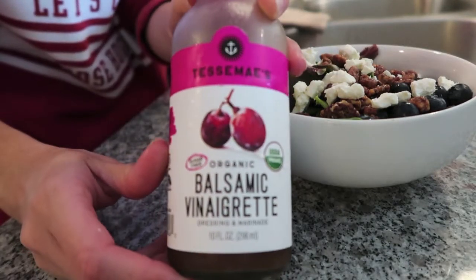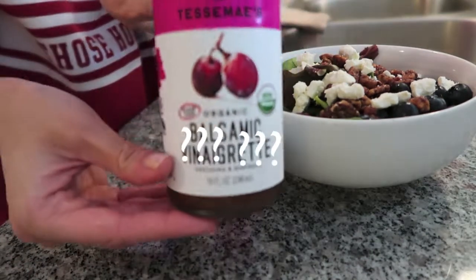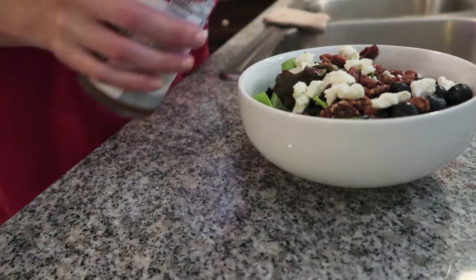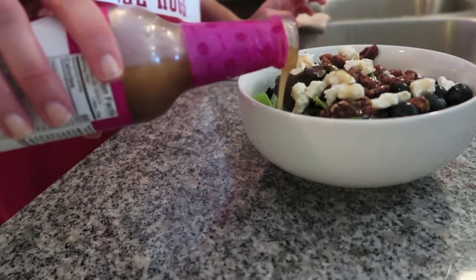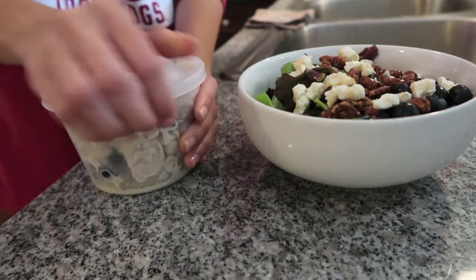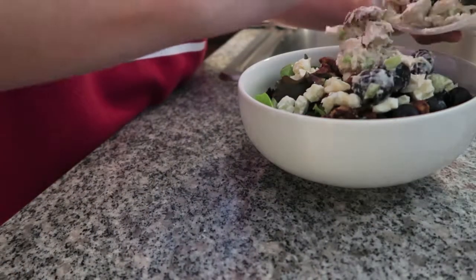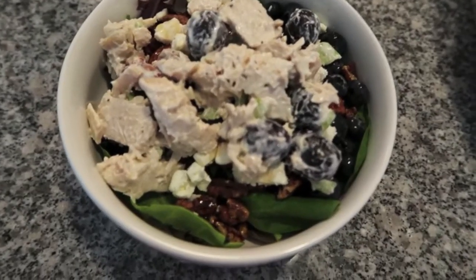So now I'm going to be adding a balsamic vinaigrette — this is by Tessemae's. I love this balsamic, I think it tastes so good. It comes out really fast so I'm going to try not to apply too much. Last but not least, I'm going to take my chicken salad and just scoop some onto the top of my salad. This is the result and this is my lunch — we have some greens as well as some protein.